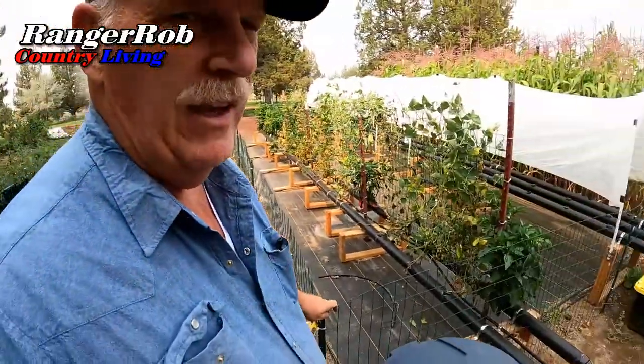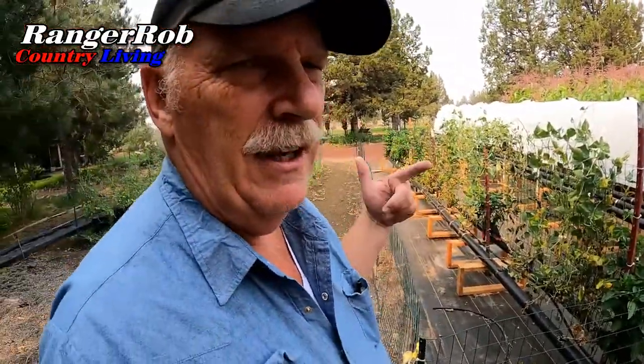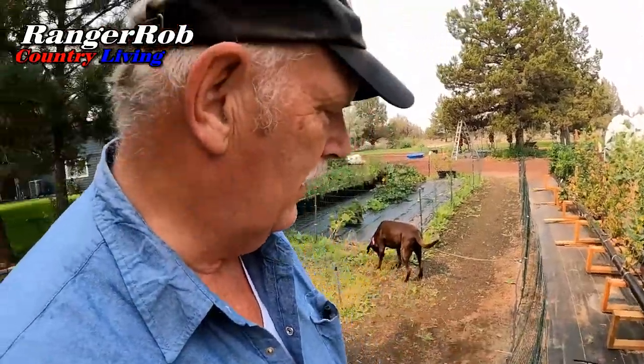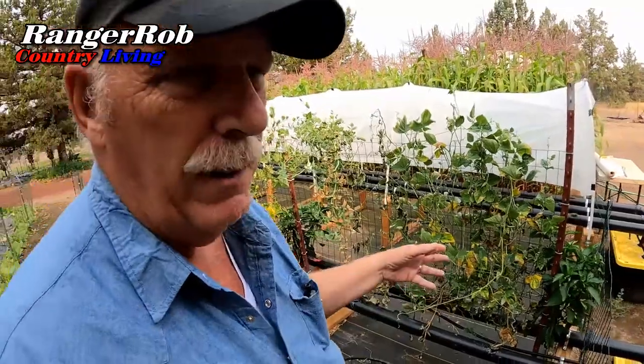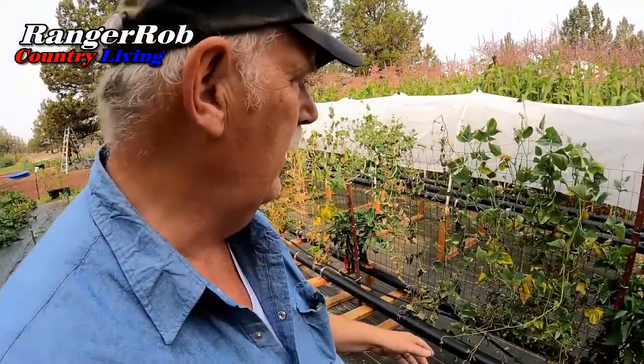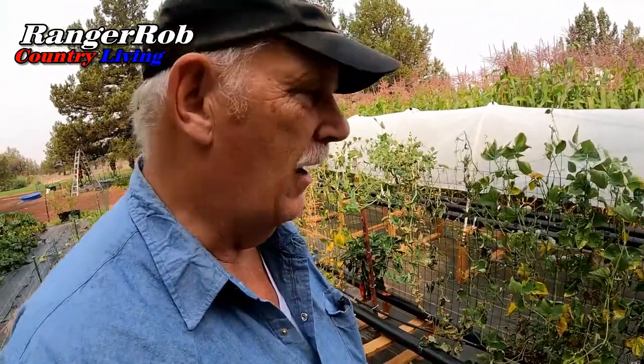Once again, I want to talk about this NFT system right here. This is an NFT system — three-inch pipe, hydroponic — and we put a trellis on there. The problem is this year it's been too hot. I'm having trouble with the roots being too big for this NFT, and when the hot weather came, all my lower section of plants really freaked out.